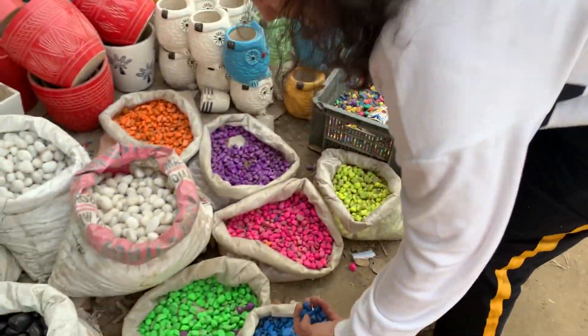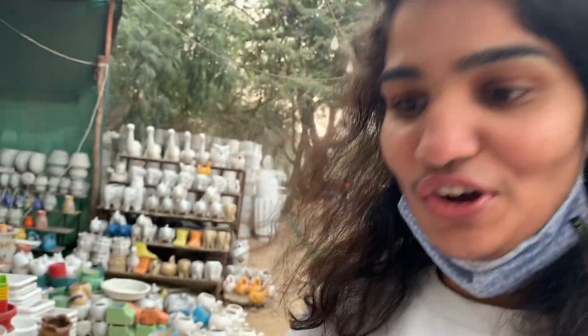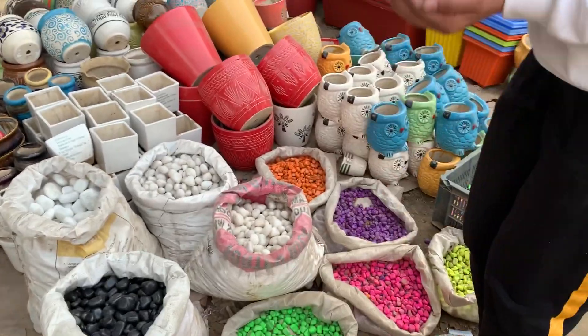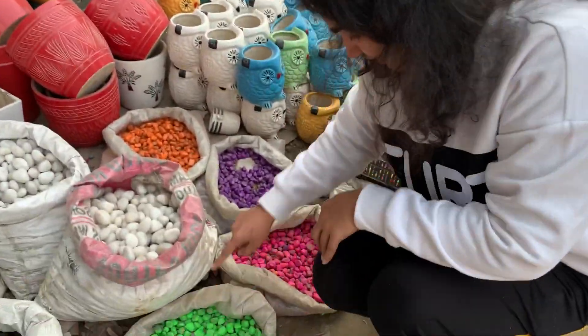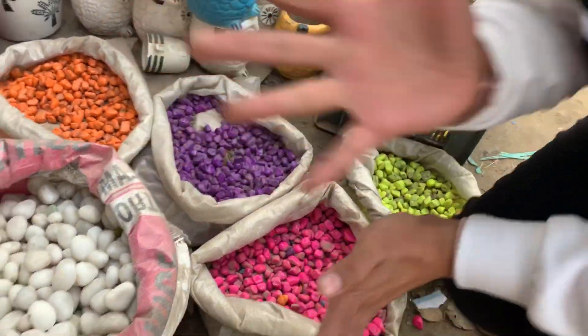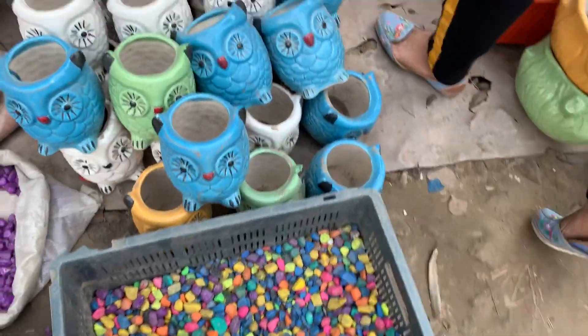These are petals which you can use for flower potting, and even if you have a fountain at home you can use these. See how beautiful and colourful the petals are — blue, green, pink, purple, orange. How beautiful the colourful things are! As spring is also coming, everyone wants colourfulness in their home.